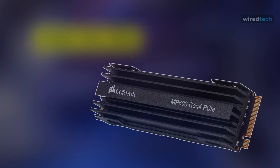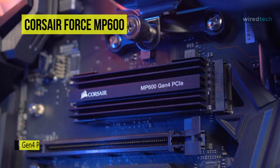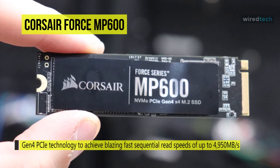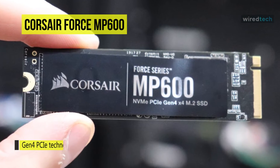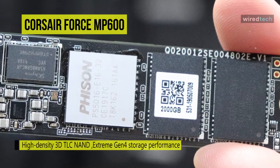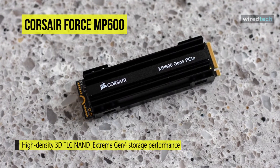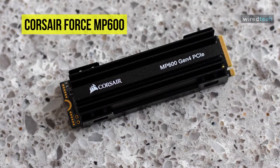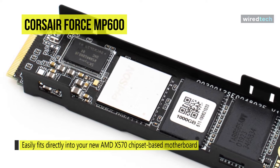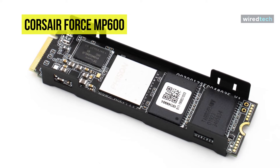The Corsair Force MP600 Gen 4 PCIe x4 NVMe M.2 SSD provides extreme storage performance, achieving blazing-fast sequential read speeds of up to 4950 megabytes per second. Its high-density 3D TLC NAND flash provides an ideal mix of performance, endurance, and value. It is equipped with a high-surface-area aluminum heatsink to maintain performance under heavy loads, with outstanding longevity up to 3600 terabytes written. It fits directly into AMD X570 chipset-based motherboards and is engineered to deliver full PCIe 4.0 speed with new Ryzen-based PCs.